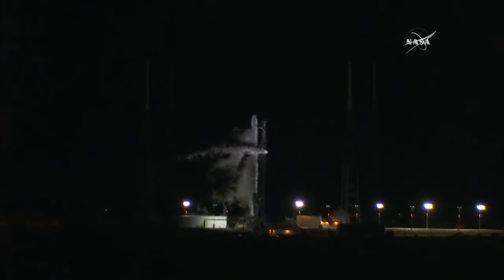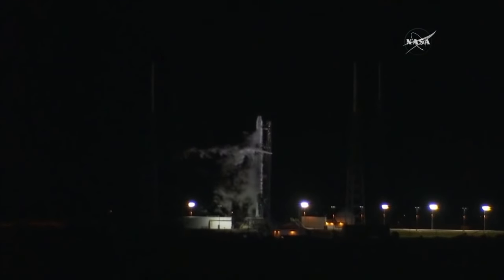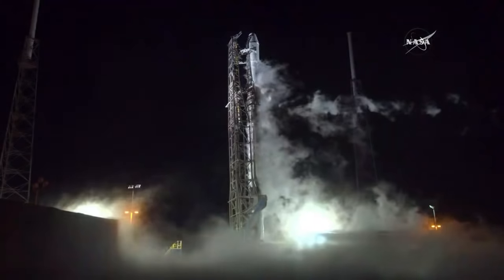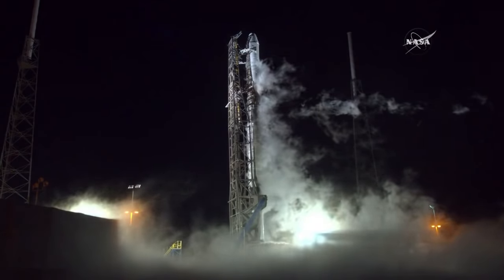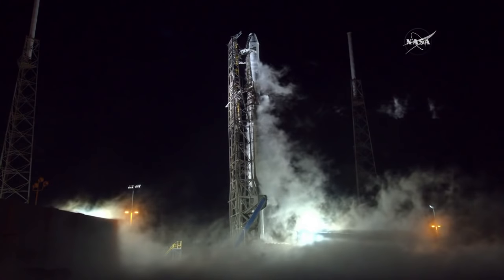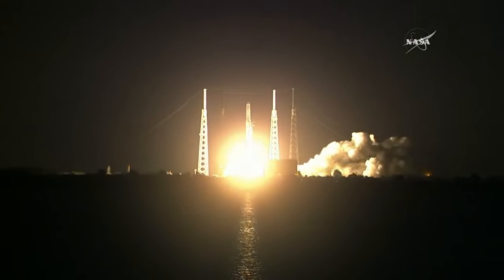T-minus 30 seconds. Gas closeout is complete. The pad deluge water system will be activated at T-minus 18 seconds. T-minus 15 seconds — everything is go. T-minus 8 seconds... 7, 6, 5, 4, 3, 2, 1.